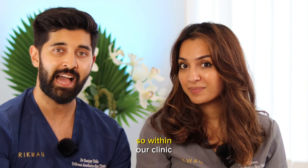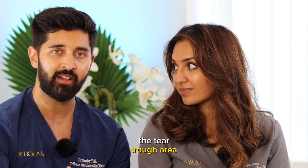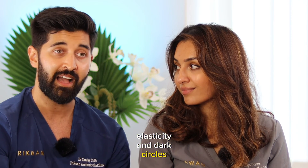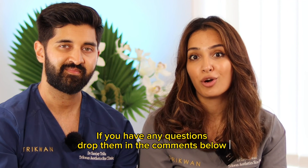Bonus information: within our clinic, the most common approach is to treat the tear trough area under and around the eyes, where polynucleotides are really amazing at improving skin health, elasticity, and dark circles, and complement a tear trough treatment. Thanks for watching — we really hope you found that useful. If you have any questions, please drop them in the comments below.